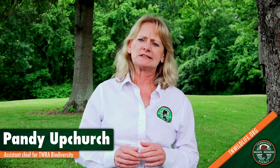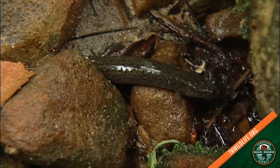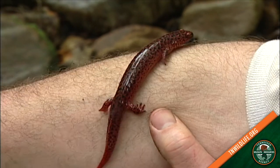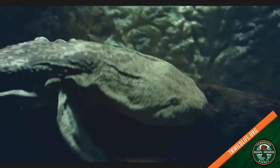Hey, this is Pandy Upchurch with the Tennessee Wildlife Resources Agency talking to you about salamanders. Tennessee is the salamander capital of the world. We've got 56 different species of salamanders that live here in Tennessee, and we have one incredibly interesting one that we're spending a lot of time and attention on, and that's the hellbender.